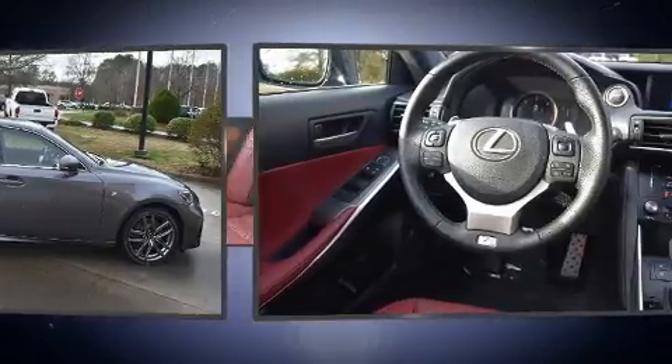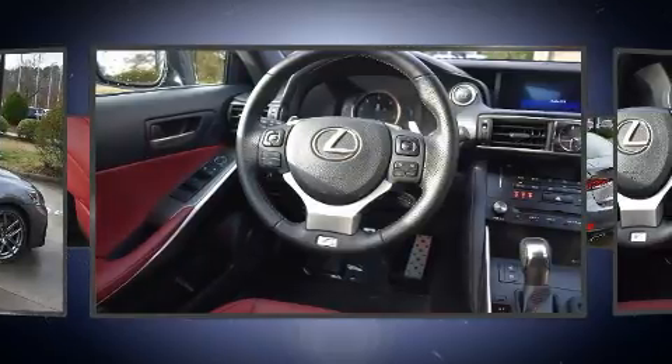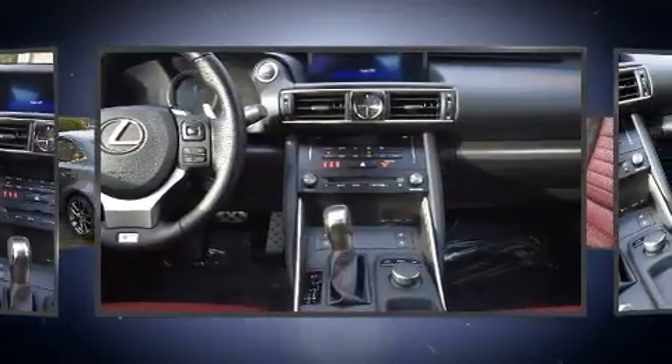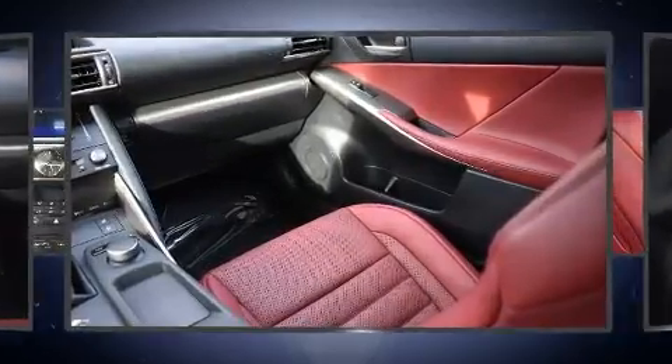Adaptive cruise control maintains a preset distance behind the car ahead of you, simplifying highway driving and enhancing safety. A Carfax history report indicates just one previous owner.